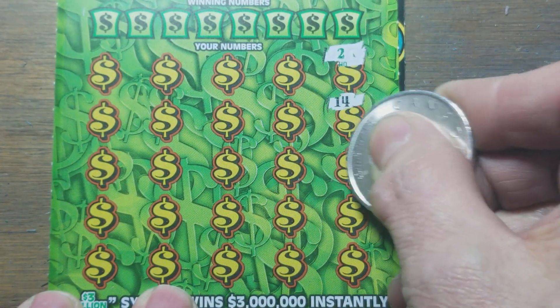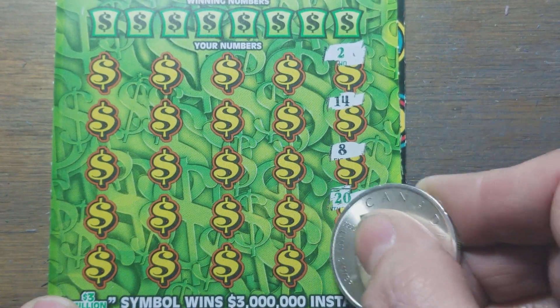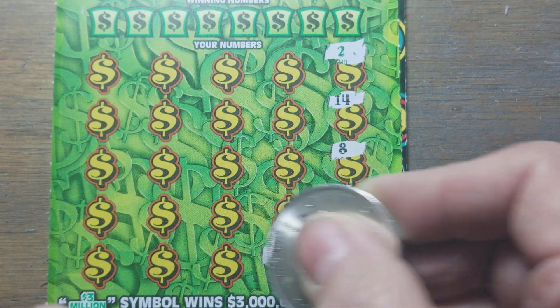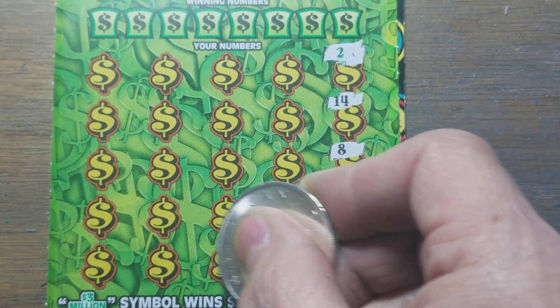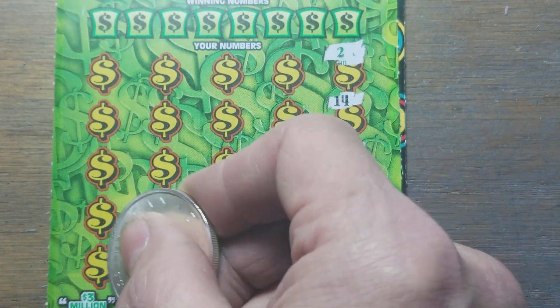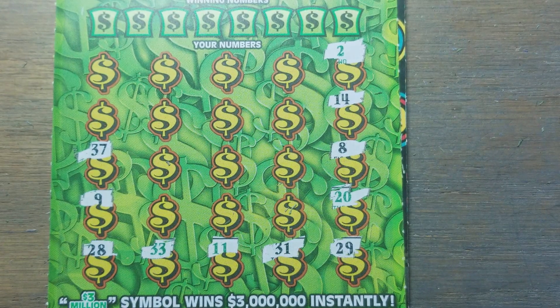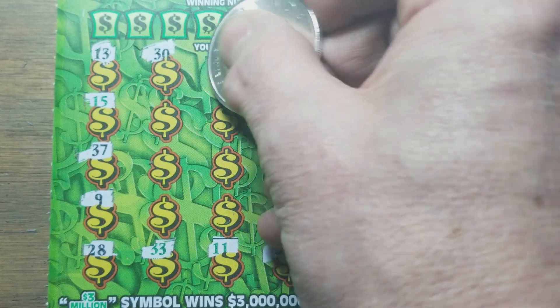I'll round the horn quick. For those who don't know, on the Extreme Green you're looking for an Extreme Symbol to win the prize. A 10x symbol that I've never seen. The green number match for five times. A regular number match for just the prize under it. And of course, the $3 million symbol to win $3 million instantly.